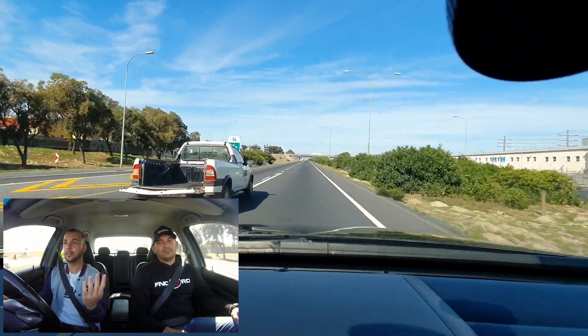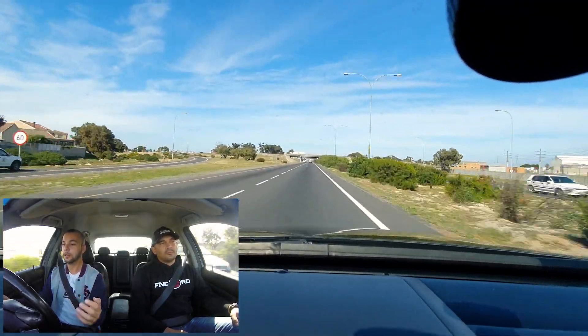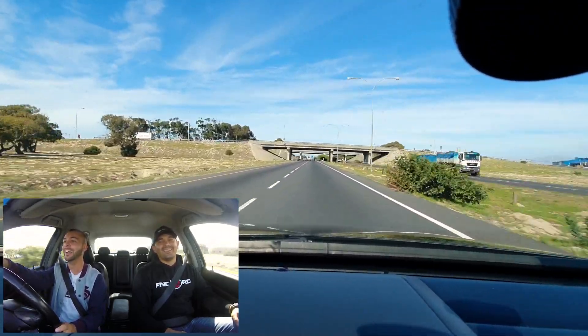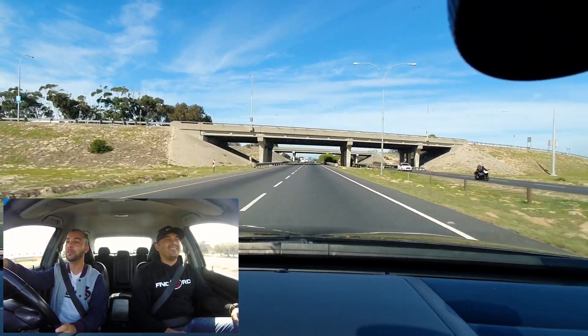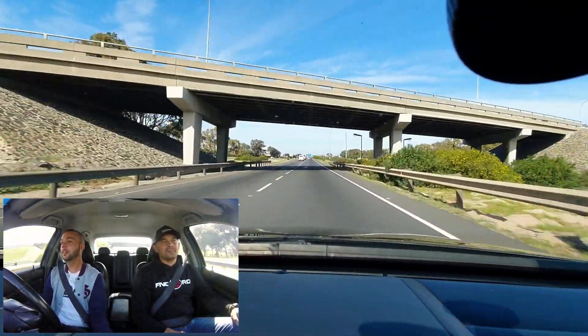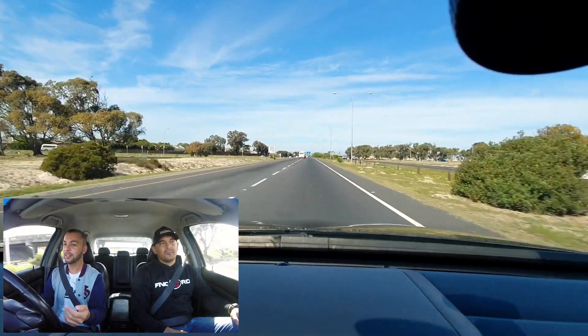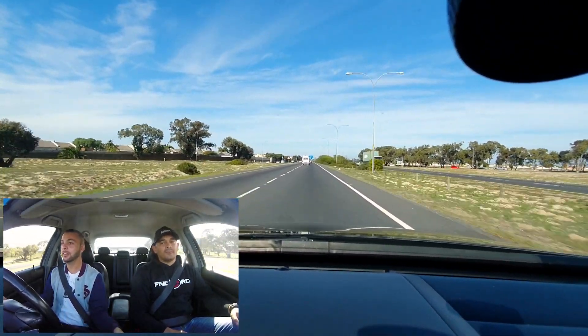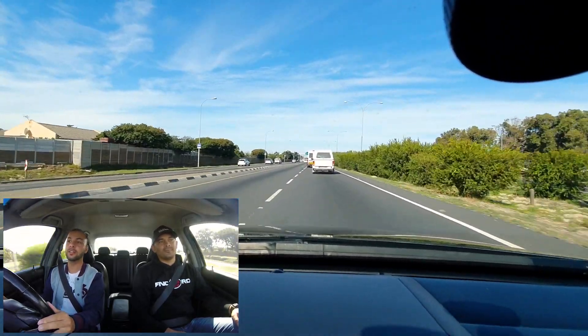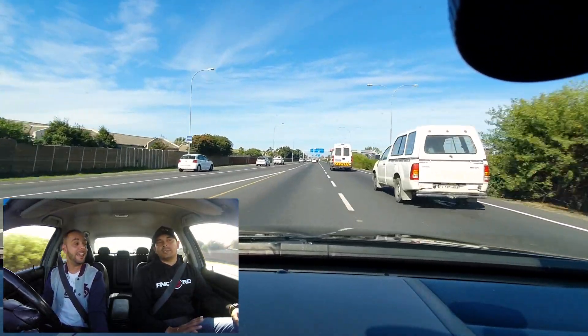Fourth gear - we can ride a bit more. We just want to check under the bridge - this is the 120 zone. Fourth gear. This is so impressive - it picks up effortlessly.